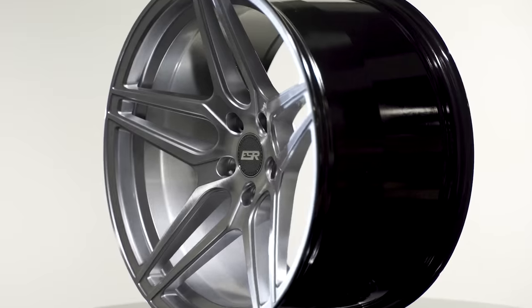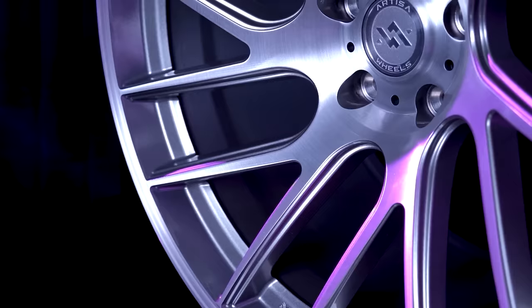There are so many different types of wheels out there from all over the world — from monoblock to two-piece, three-piece, forged, cast, directional, non-directional — the list goes on and on.